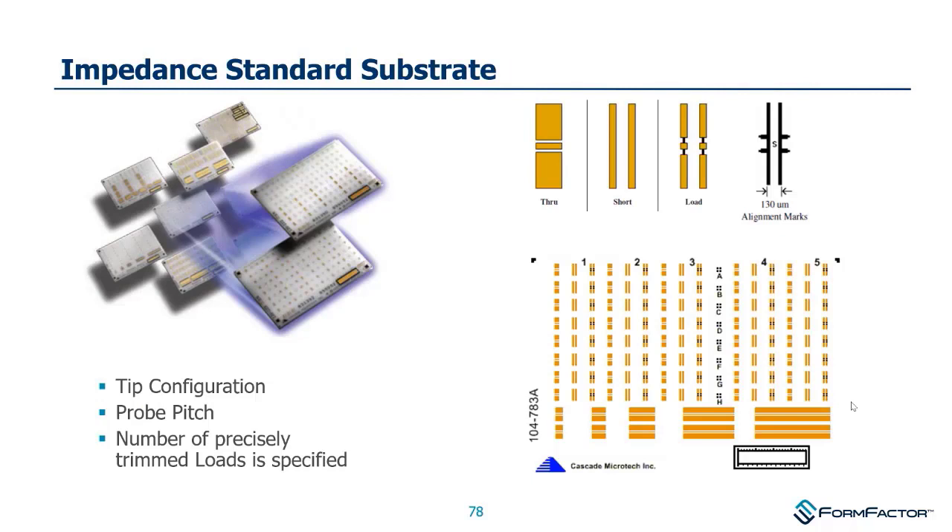We talked about probes and calibration software. What do our short, open, loads, and throughs look like? They're on a small alumina ceramic substrate with patterned metal with a gold layer for making good probe marks. You see multiple repetitions of throughs, shorts, and loads. The open is probes in air. The bottom structures are different lengths of throughs — you can use them for TRL, but they're really there as offset open verification structures, not primarily as TRL lines.